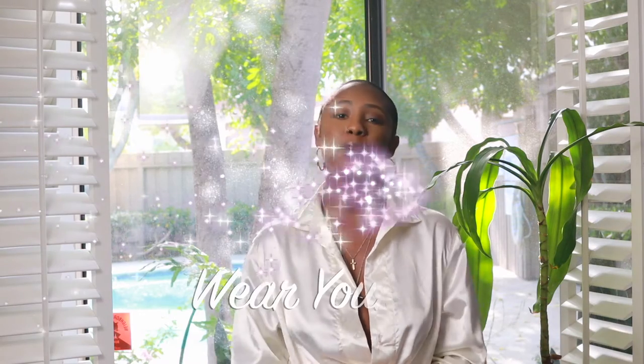Hey guys, this is Precious and welcome to Couture TV and Film. This is my YouTube channel and this series is called Behind the Scenes — we're going to be going in depth and behind the scenes of all the projects and photo shoots that I do. Today we're going to be talking about the making of the photo shoot 'Wear a Mask.' So let's get into it.